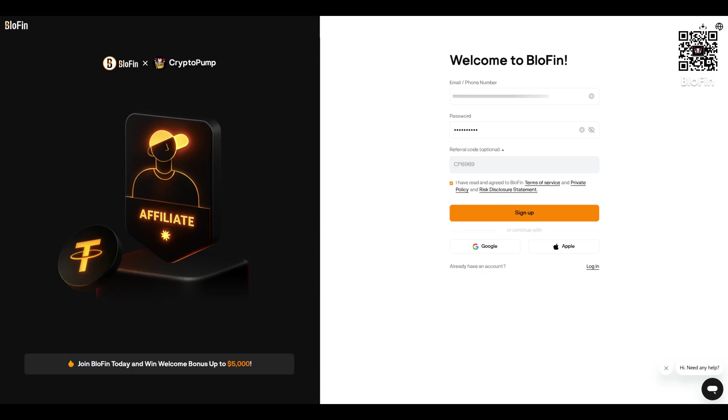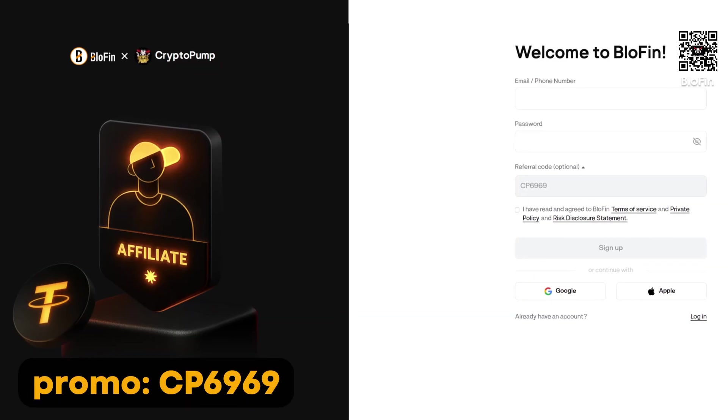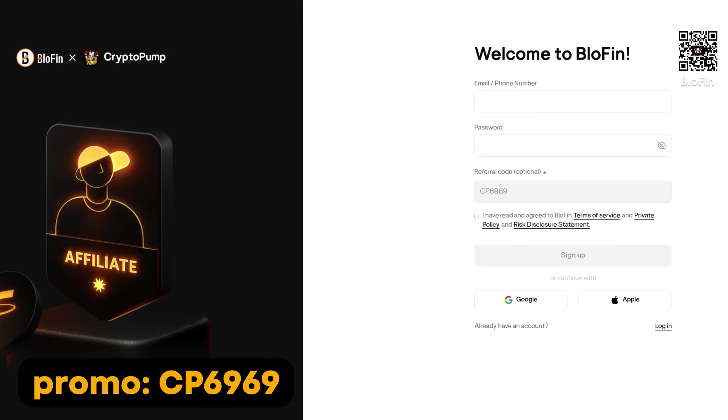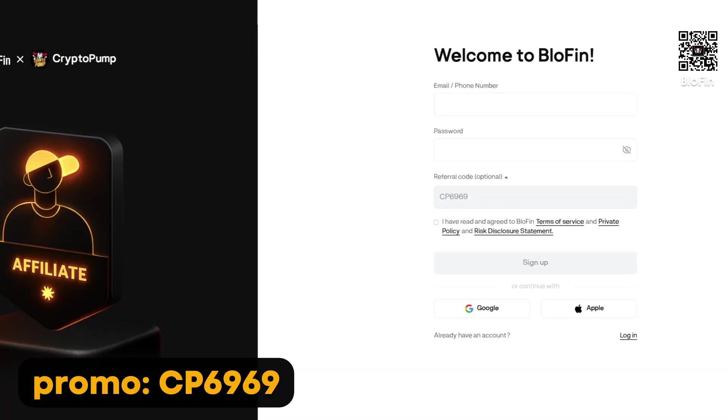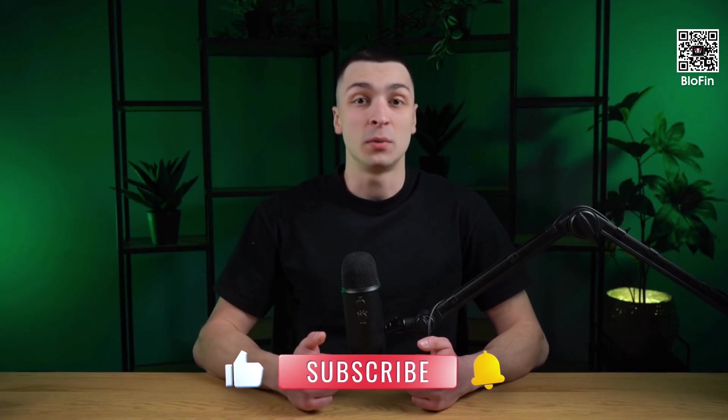So that wraps up our guide on Blofin. We've covered how to register quickly, claim your exclusive bonus, set up security, fund your account, buy Bitcoin, and withdraw your funds. Blofin is a modern platform with an intuitive interface and the essential tools for trading and investing in crypto. Don't forget to enter promo code CP6969 when signing up to grab those first-time deposit bonuses. And be sure to join our Telegram channel for exclusive insights and updates. If this content was helpful, don't forget to subscribe, give it a like, and drop your comment below. Wishing you all massive profits.